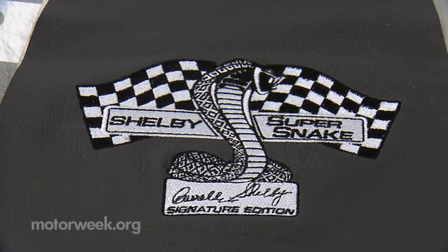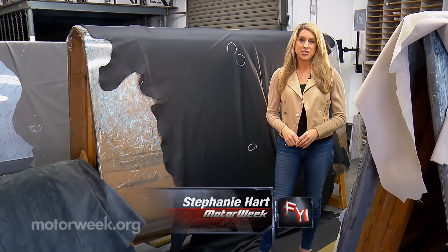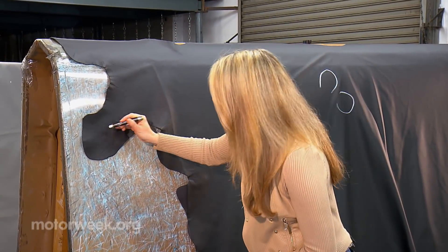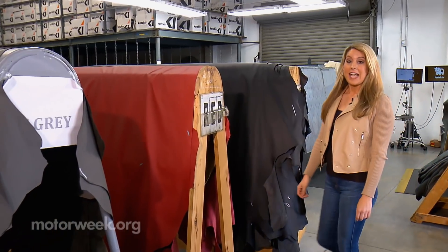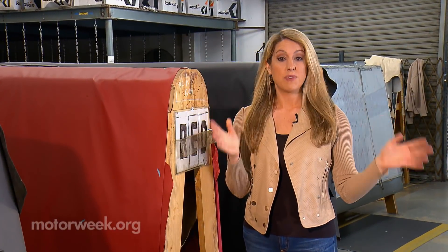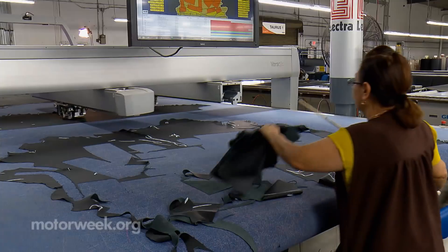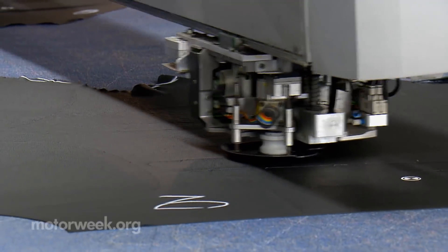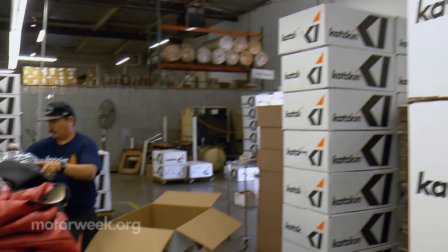The type of leather Katzkin uses comes from Brazil. Workers inspect each hide for any imperfections, because nothing can replace the human eye. They take a pen and look for any flaws — and here's one right here — and they mark it. Then they put the hides on these horses, which stretches out the leather and gets rid of any wrinkles. Finally, the hides are put on this high-tech, sophisticated cutting machine from France. It works like a scanner, cutting out those flaws that were circled, so the seats come out flawless. The finished products are boxed and shipped, ready to be installed.